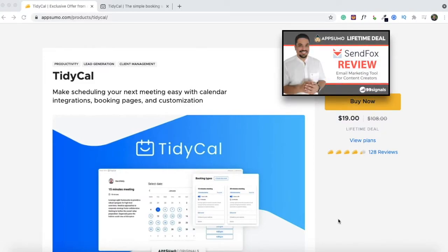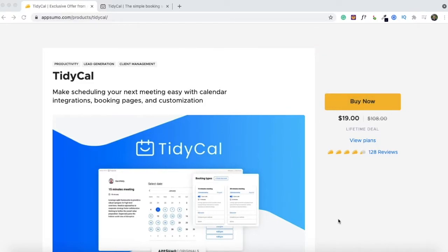SendFox has been there for over a year, and if you're looking for an affordable email marketing service you may find SendFox interesting. You can find a link to the SendFox review and demo on my channel somewhere on this video. Coming back to TidyCal...